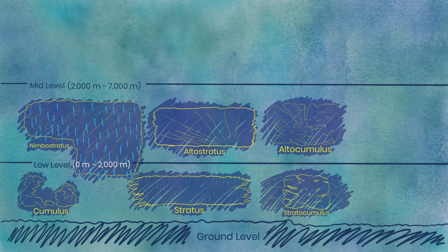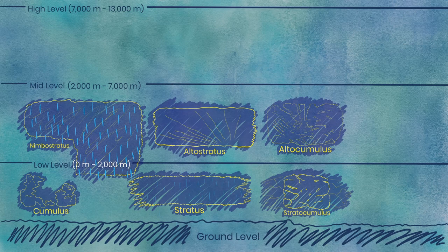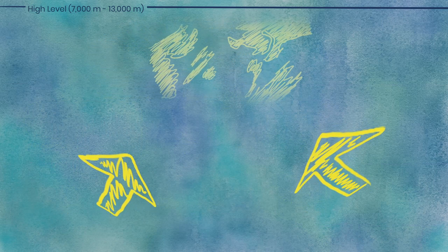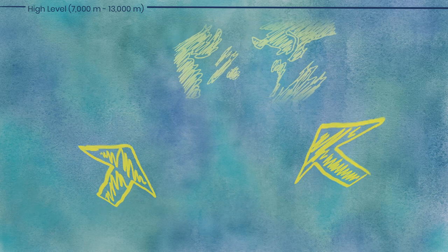The last level for these main clouds, the high level, includes clouds that form between 7,000 meters and 13,000 meters up. Due to their high altitudes, these clouds are almost always composed of ice crystals.